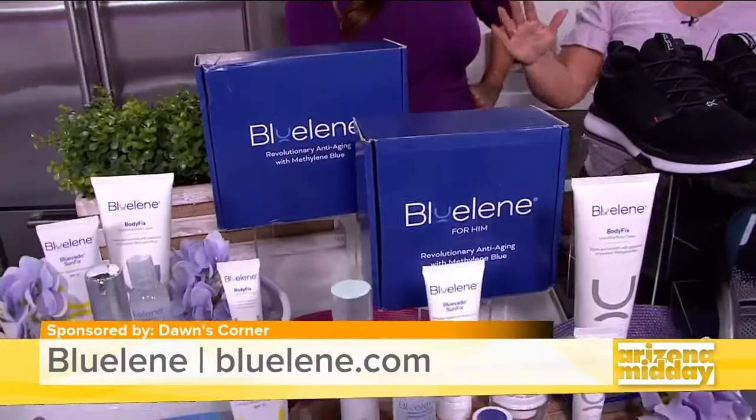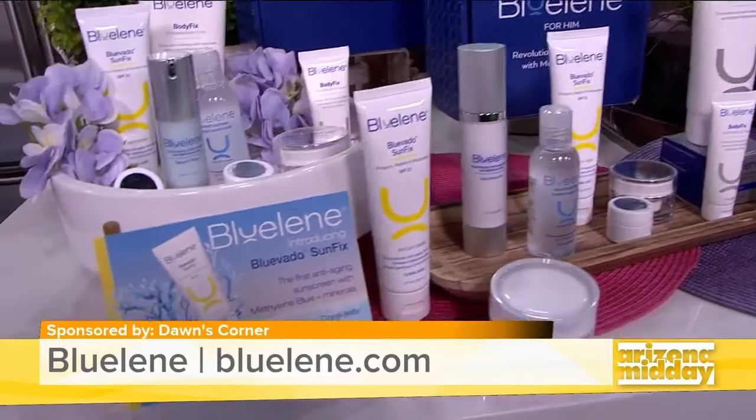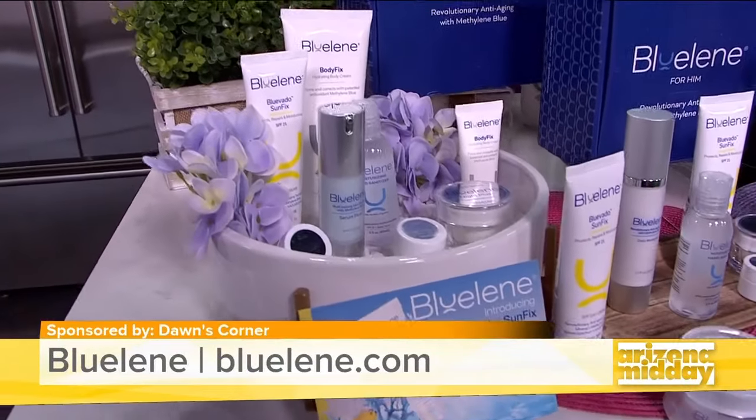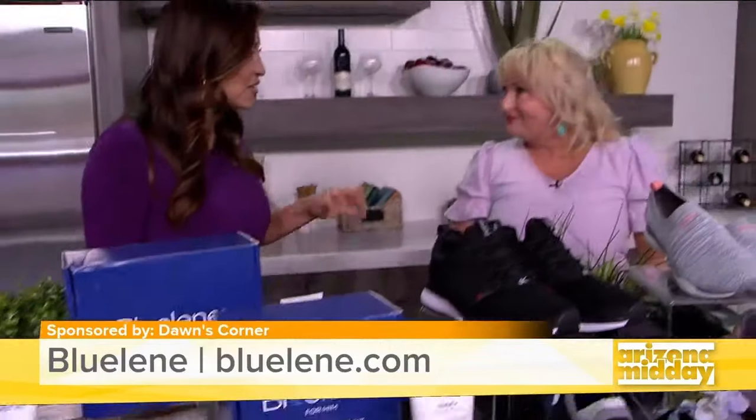We are going to bathe in the body fix, which I absolutely love! 80% of the damage done to our face and skin is due to the sun, so this is one of the most important products to have in your bathroom. It's for men and women — they have a plethora of products, so go check out their website.